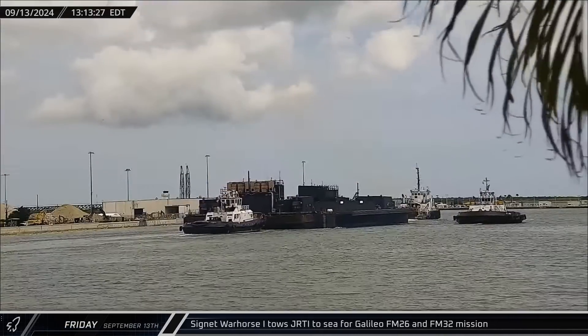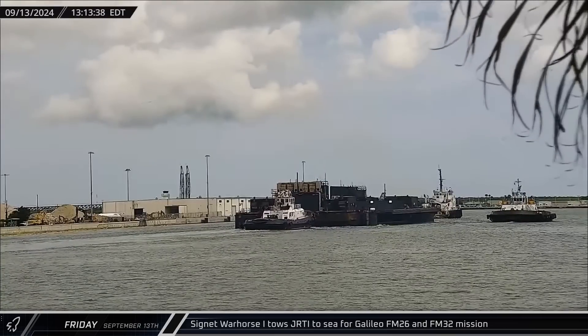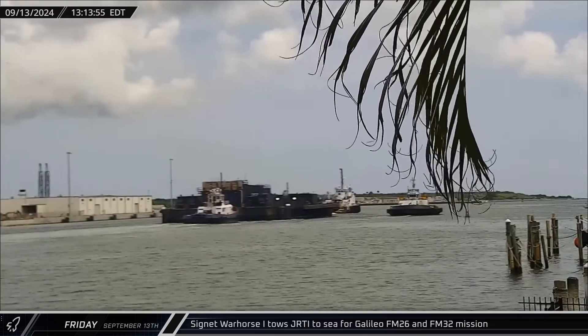This week at the Cape, Signet War Horse 1 towed Just Read the Instructions out to sea on Friday to support the Galileo FM-26 and FM-32 mission for the European Space Agency.